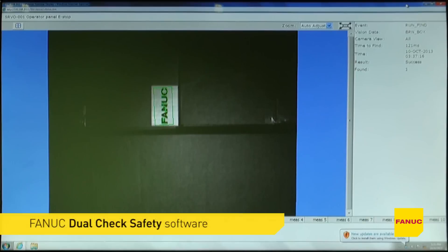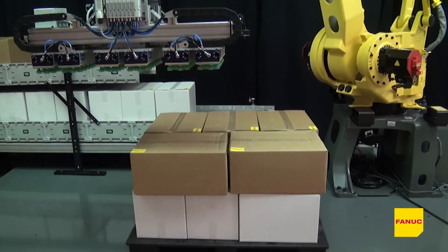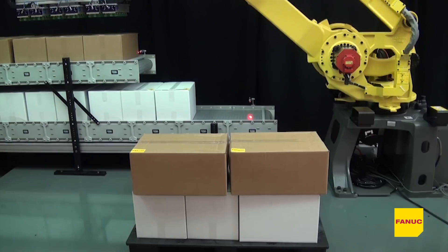FANUC's Dual Check Safety, Speed and Position Check software is also utilized in this system to restrict the travel of the robot to the exact area in which it works.